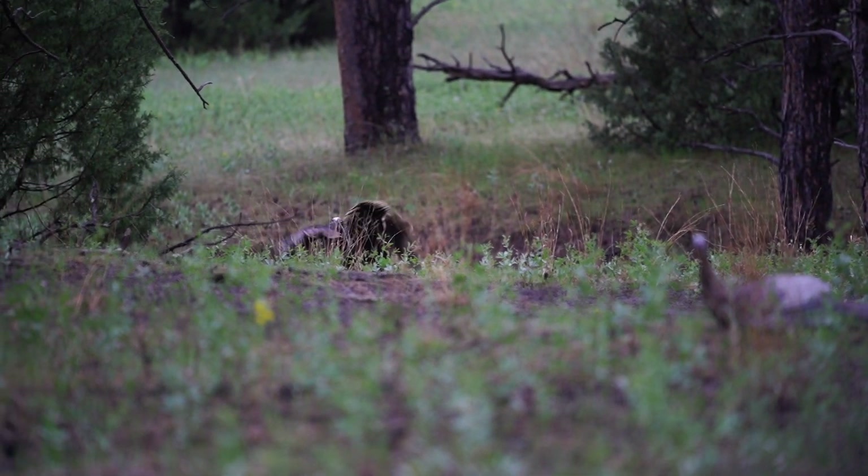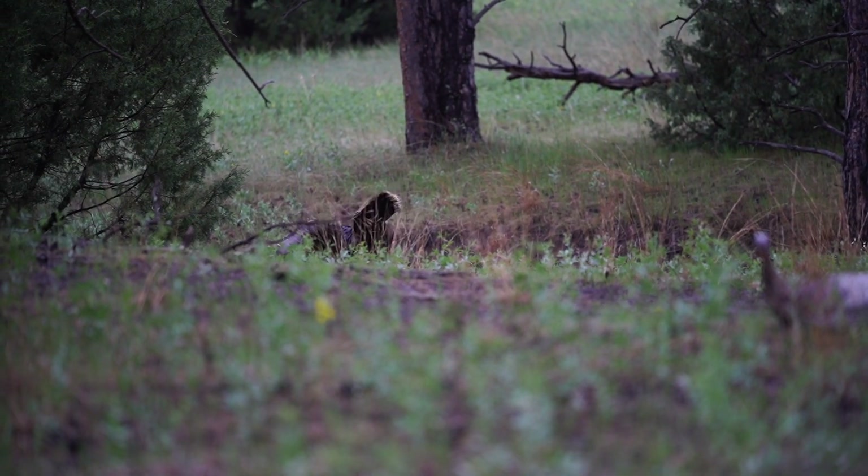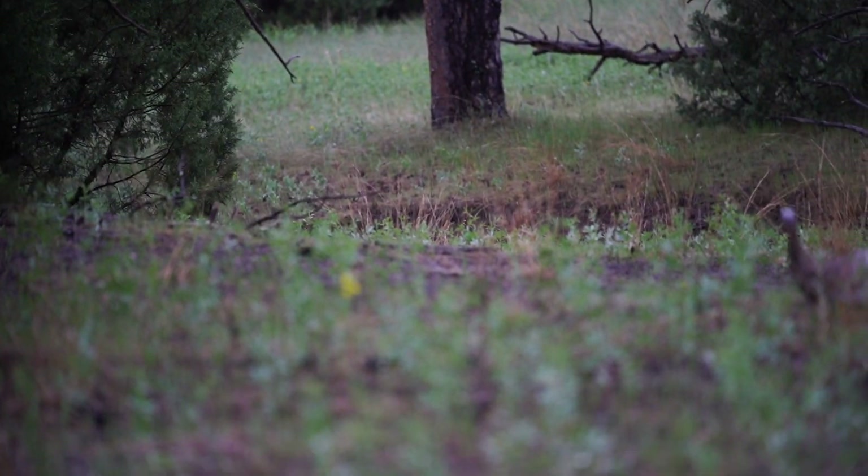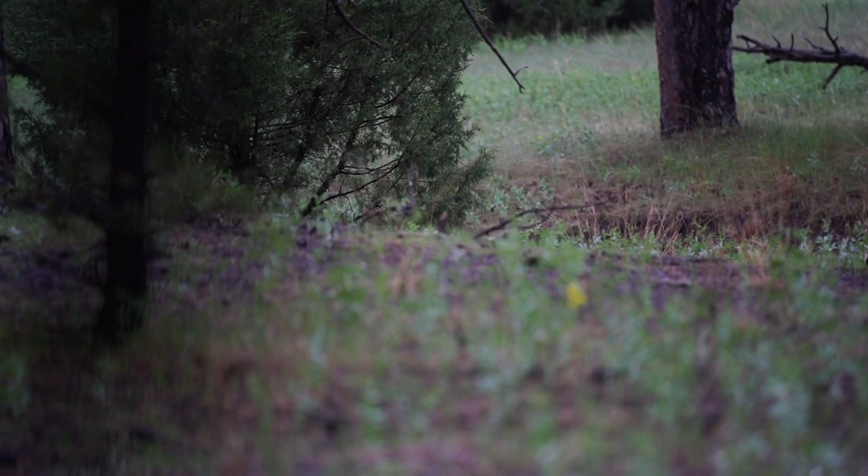Should I go get him? No. That bird's dead. It's fantastic. Good shot.